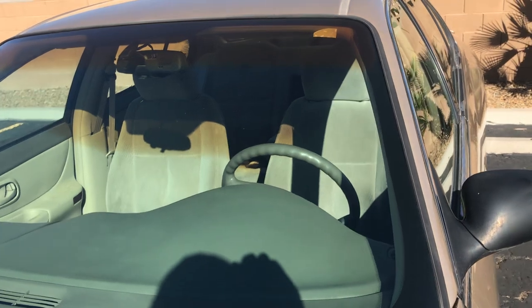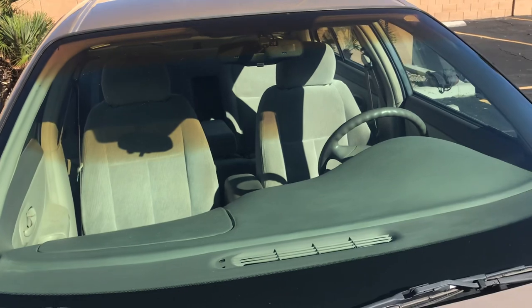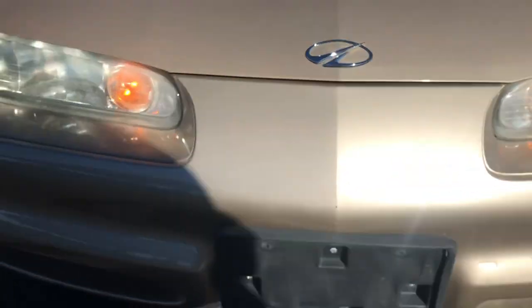This is a no-reserve auction — it will go to the highest bidder. As you can see, there's no fading; it looks like this was garage kept. The windshield is perfect, I don't see any cracks or chips. The hood is shiny, paint is good, everything looks really really good.